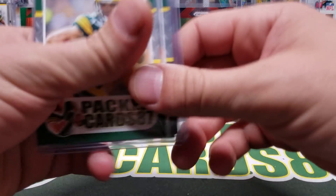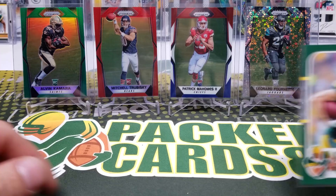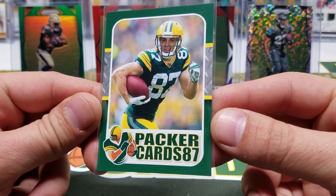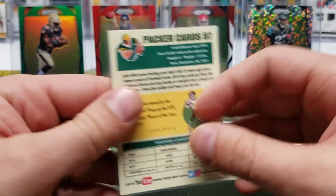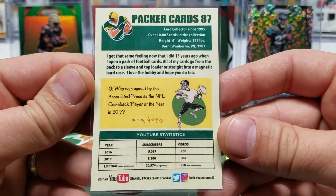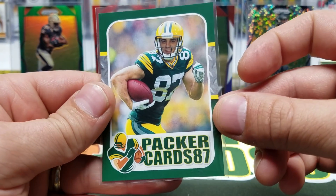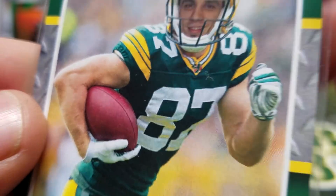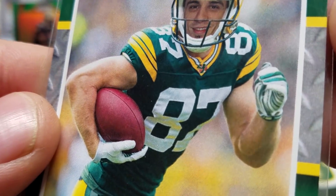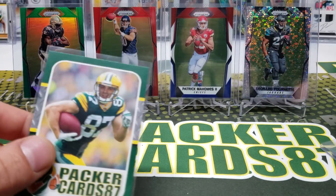Quick little background on the PC87 cards if you're interested and didn't see the video last night or the Instagram post — my father-in-law and I made some PC87 cards, which are hilarious. They actually came to life, and they're pretty cool. No copyright infringements — there's a little PC87 logo in place of the NFL shield.